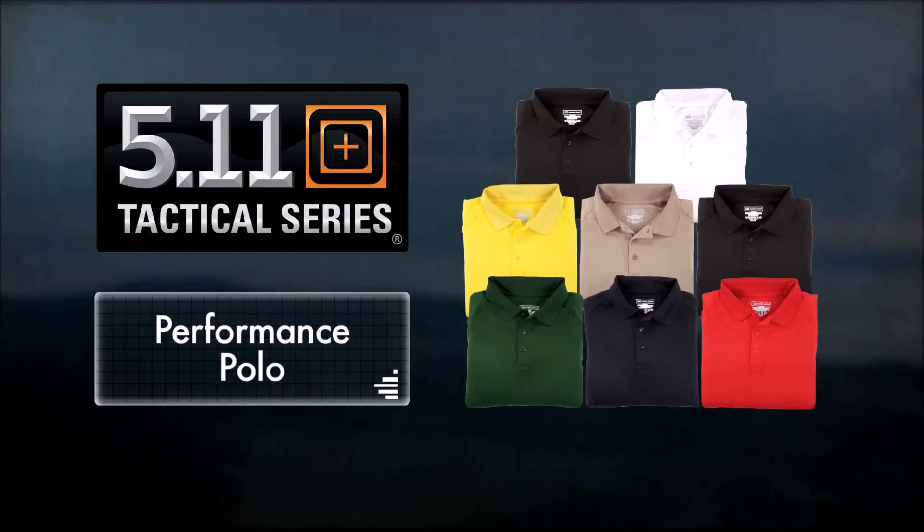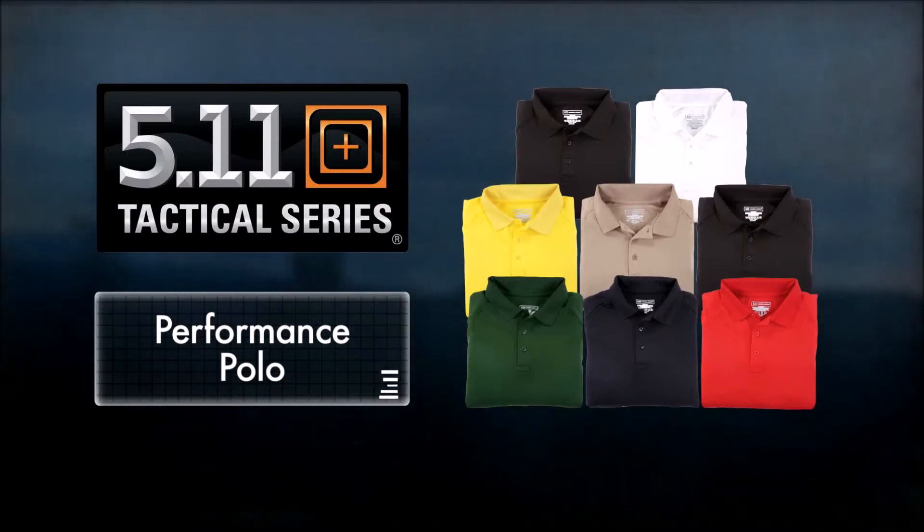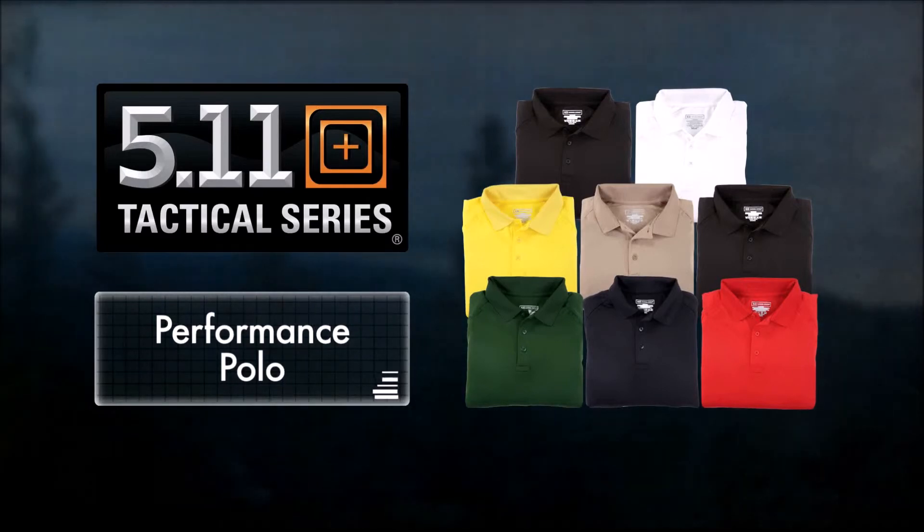Available in a wide range of colors and sizes, the 5.11 Performance Polo allows you to remain composed and comfortable in the field or in the office.